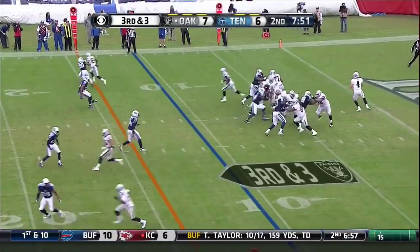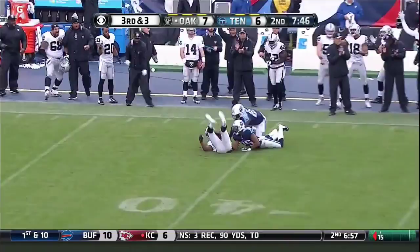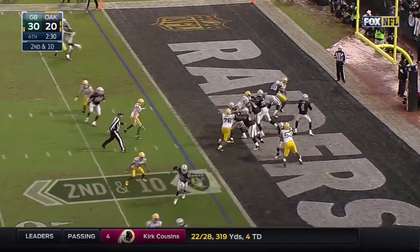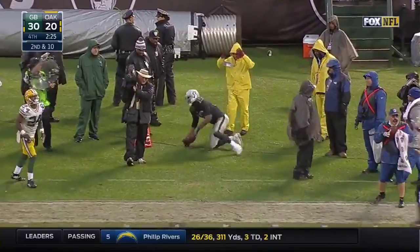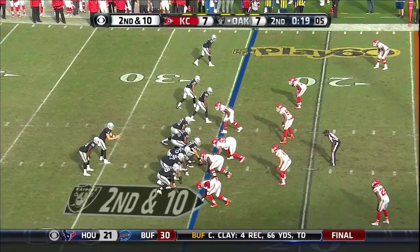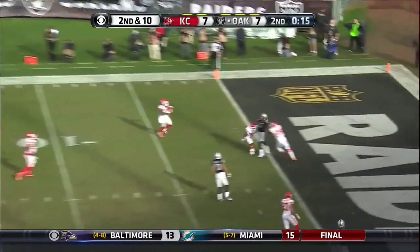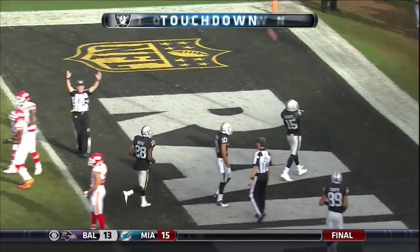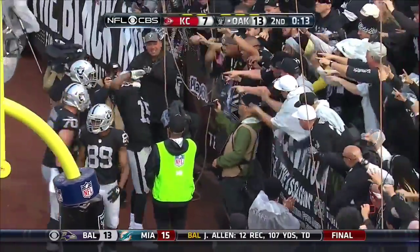And Crabtree. Carr pumps once, going to go deep down the sideline — and it is caught! Oh, what a catch by Cooper! Carr's pass is caught for a first down by Crabtree up to the 20. This is a fantastic throw here — great catch by Michael Crabtree. On second and 10, Carr throwing for the end zone, at the goal line — Touchdown! Michael Crabtree!